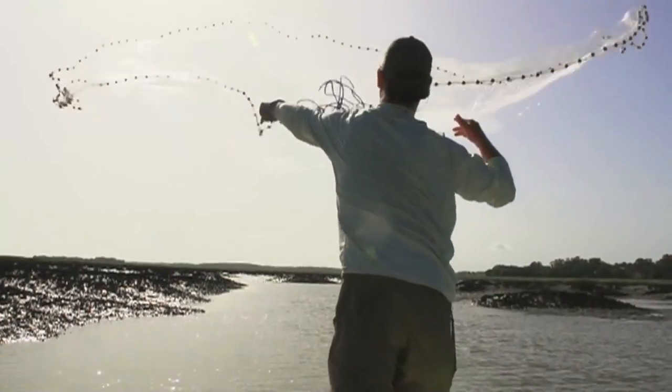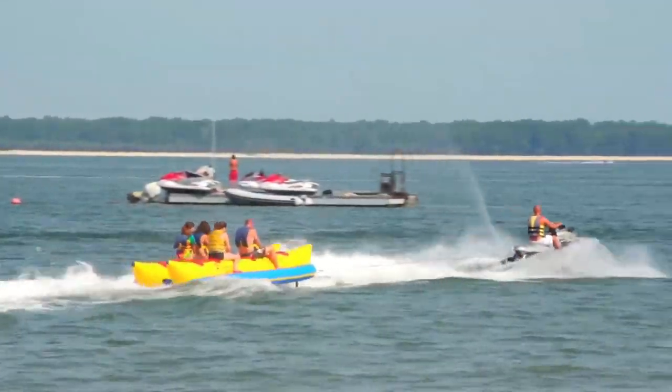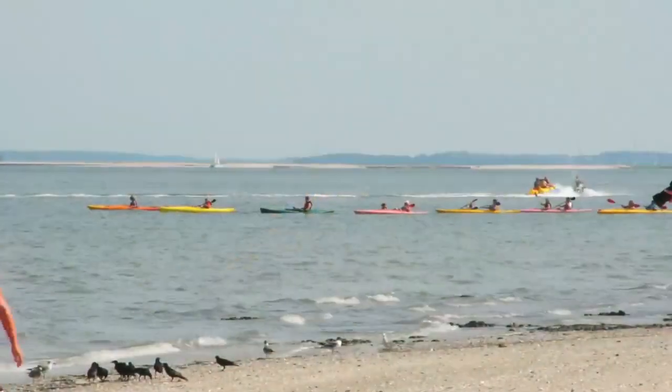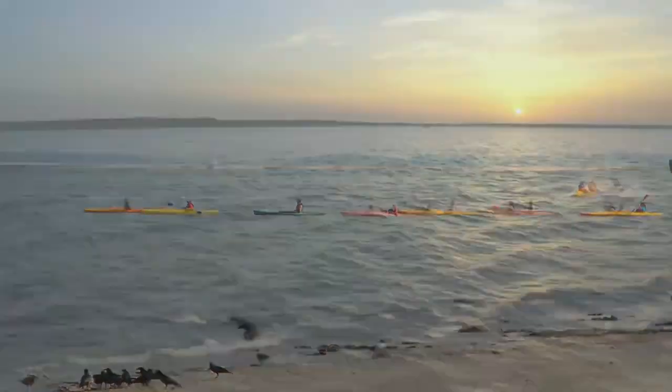Fish, cruise, paddleboard, kayak, or jet ski out on the water. Hike or bike the parks, trails, beaches, and historic sites.